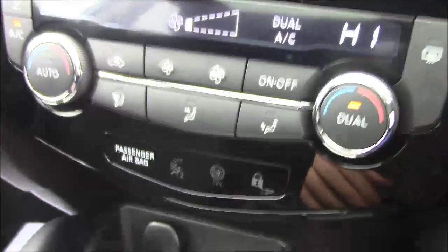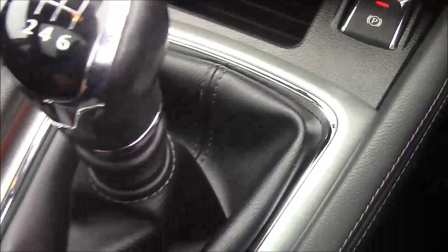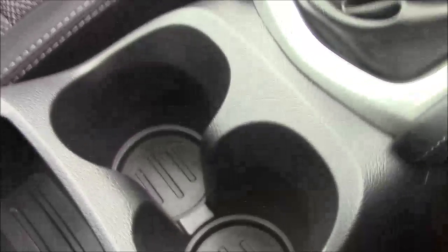Going down the centre console, there is dual zone climate control, a 12-volt socket, and an automatic handbrake. Further up is the 6-speed manual transmission with chrome and lever detailing. There are a couple of cupholders just behind that, and a cloth armrest at the back. Lifting that up reveals a deep storage unit including a 12-volt socket, an AUX port, and a USB port.